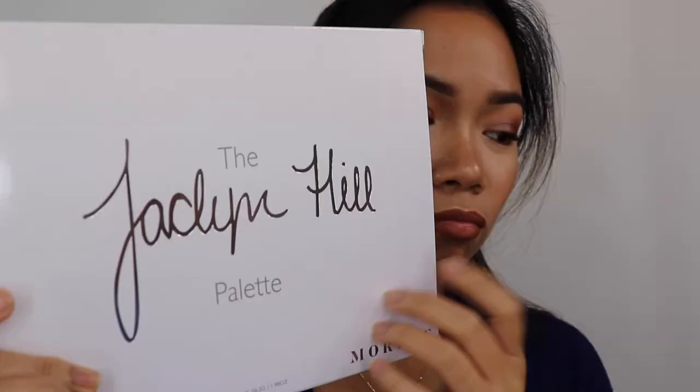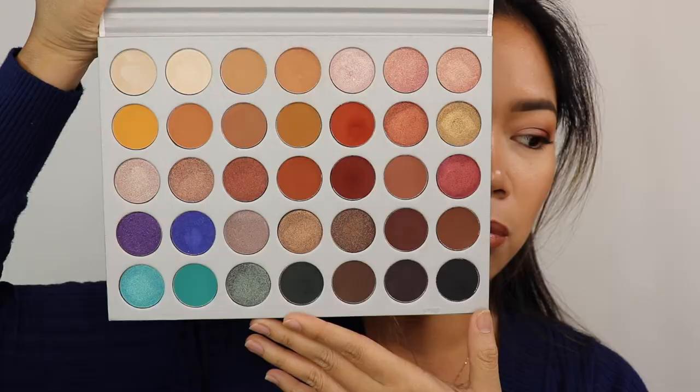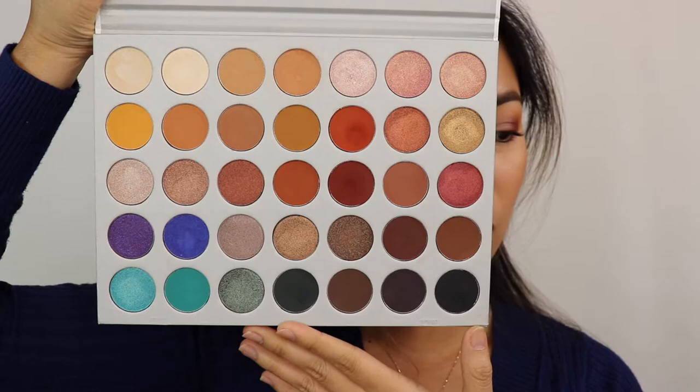I got the Jaclyn Hill Palette by Morphe — I've wanted this since it launched. I found out there's a Morphe store nearby so I went, but they were sold out. A staff member said they'd restock soon, so I came back and finally got it. The back shows the shade names and the inside is just beautiful. Even though I'm not great at eyeshadow, I love just looking at the gorgeous shades.